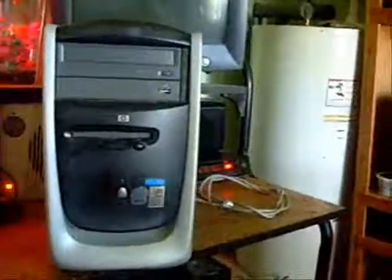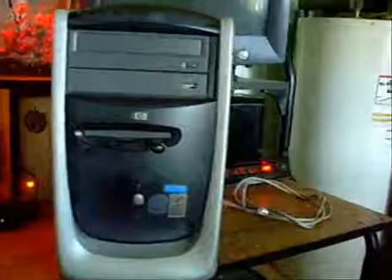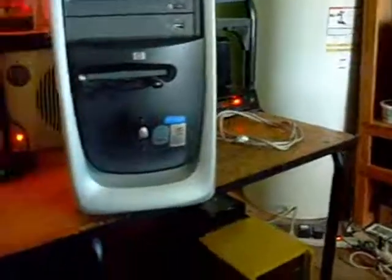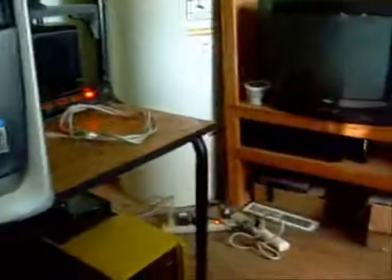Hey guys, today I want to talk a little bit about garage sales and some of the parts and stuff that you can find for computer modding and computer parts. I know most guys think that garage sales are mostly for women, but my wife does get me to stop at a few every now and again.